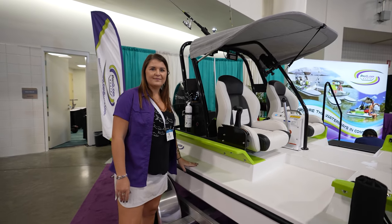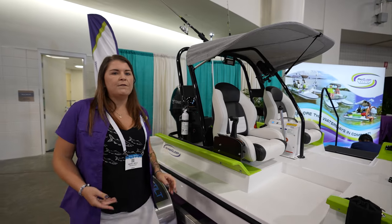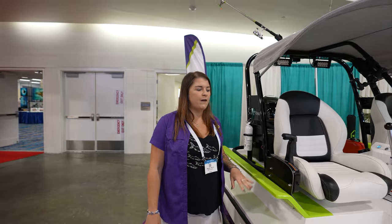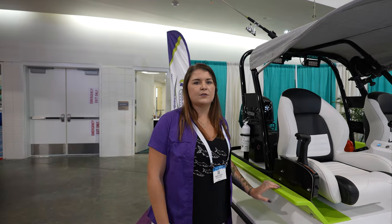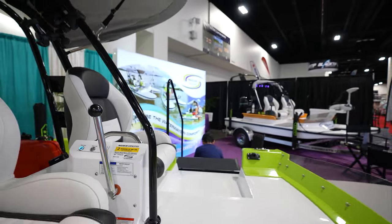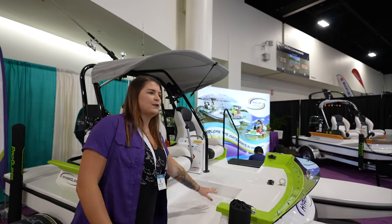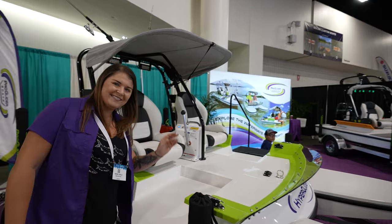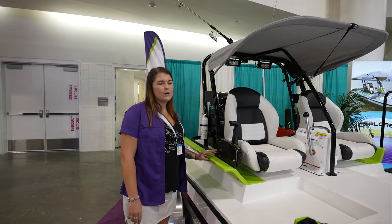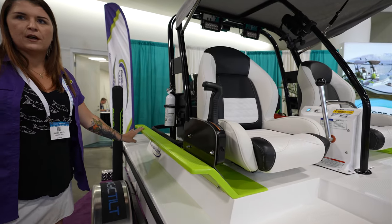You definitely need a specialized trailer for this because of the weight of the hull — we do have bunk diagrams if you have your own trailer. We have a five-year warranty on the engine, five years on the hull, and one year on accessories. The rated capacity is two people and 600 pounds. It's also perfect to have your dog up front with a little life jacket — they're extremely stable. This right here is a walking platform, so you can head back to your engine if you need to.